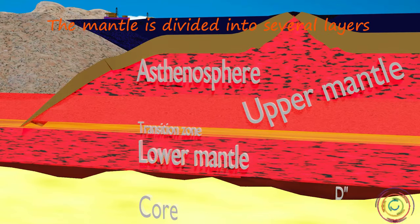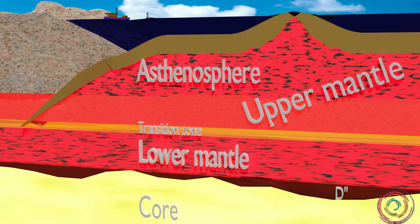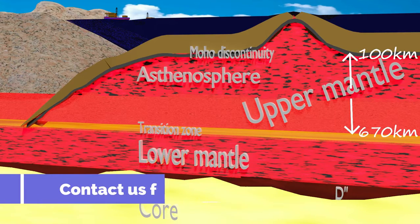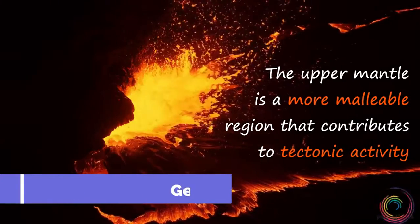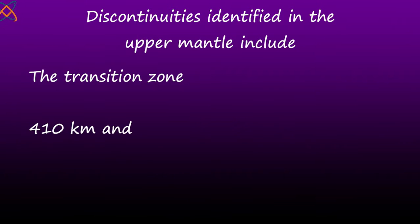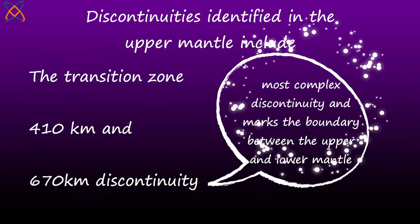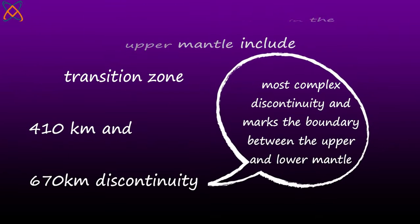The upper mantle extends from the Moho discontinuity to a depth of about 670 kilometers. It is a more malleable region that contributes to tectonic activities. Different discontinuities are identified in the upper mantle, including the transition zone at 410 and 670 kilometer discontinuities. The 670 kilometer discontinuity is the most complex and marks the boundary between the lower and the upper mantle.